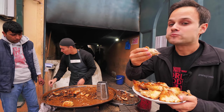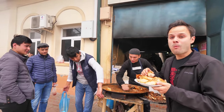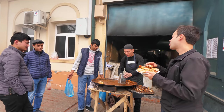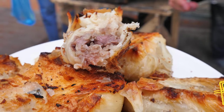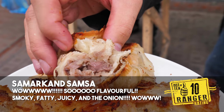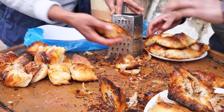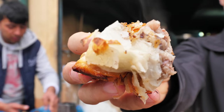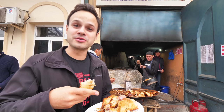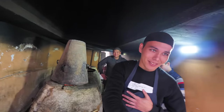That right there is the most juicy, wet, gooey, incredible samsa. It's like a plump croissant. It's definitely fatty. It's just bulging with beef and onion. And you can see it's a total factory production line here. Really incredible food. You have to come to Samarkand, Uzbekistan to taste that. I can't believe how good those samsa were. Unbelievable.